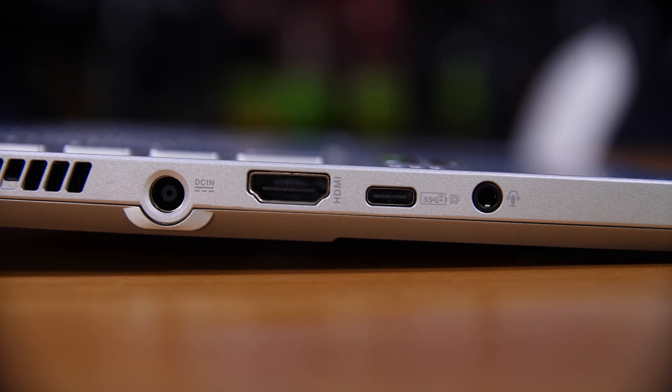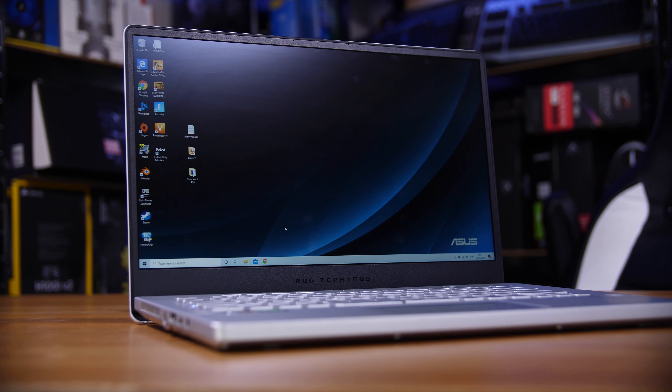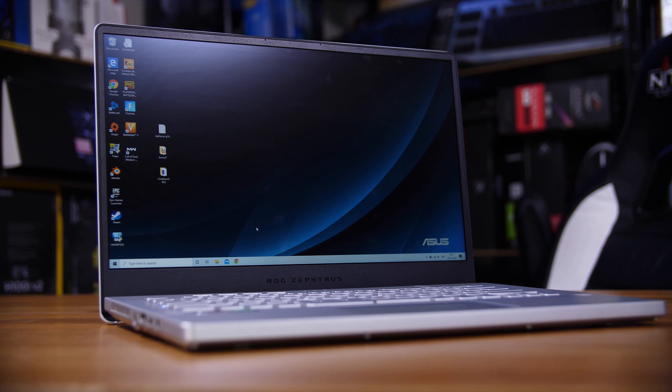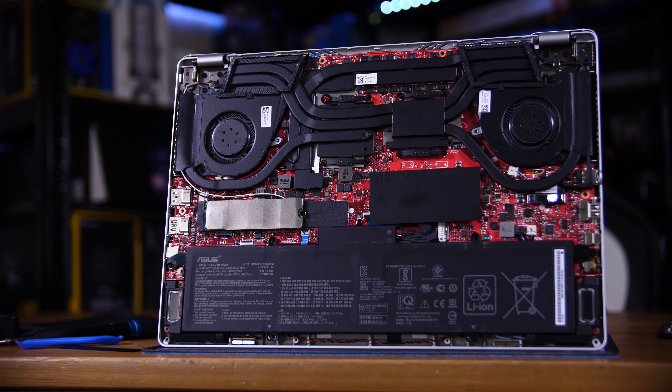The I/O is a little sparse. You have two USB Type-C ports, one of which can be used as DisplayPort out, as well as HDMI and two USB Type-A ports, DC-in, and a 4-pole headphone jack. It would have been nice to see an SD card reader, especially for people who want to use this as a creative machine on the go, but overall still not too bad.